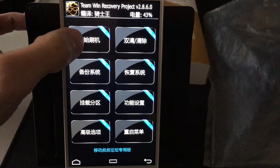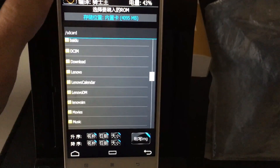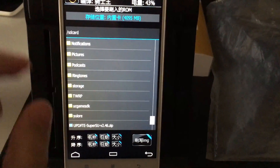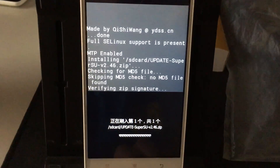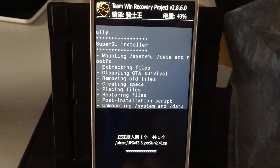Now click the upper left button and locate the SuperUser zip. Check the checkbox and slide the circle from left to right. Now reboot your phone and have fun.